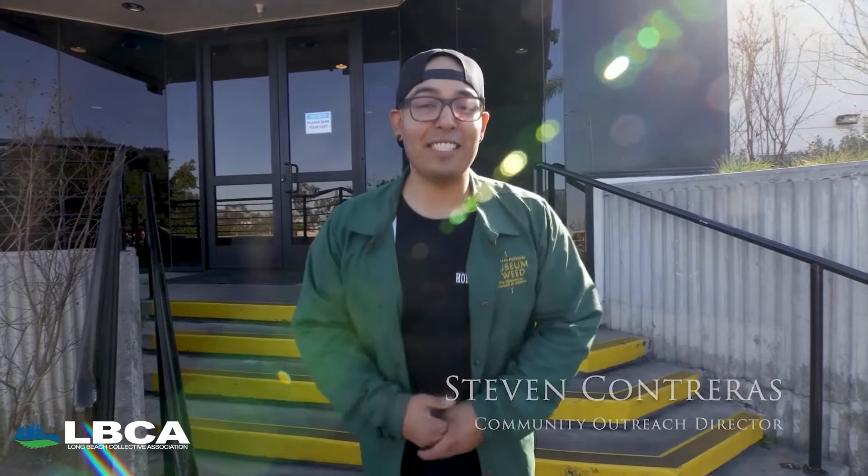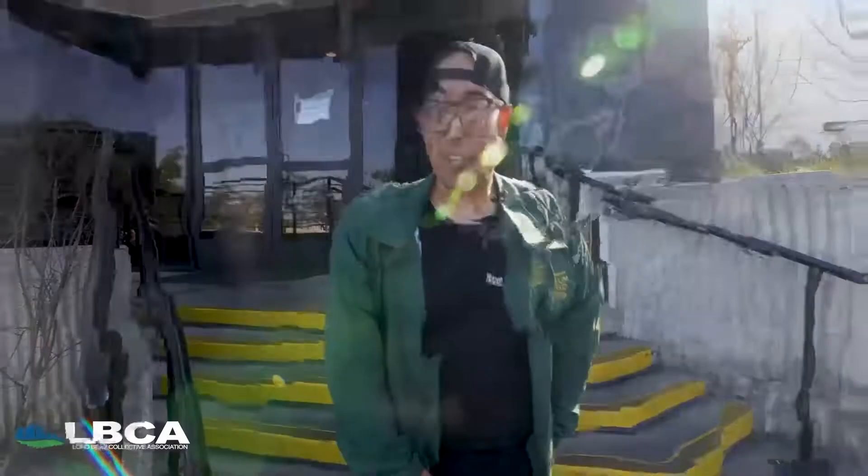Hey, what's up everyone? Steven here, Community Outreach Director for the LBCA. We're at Wunderbrett, Walnut Street Facility. We're going to introduce you to the brains behind the operation and hopefully show you some cannabis. Come join me.